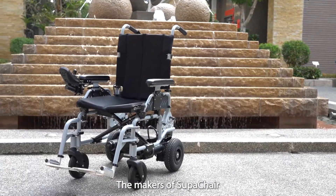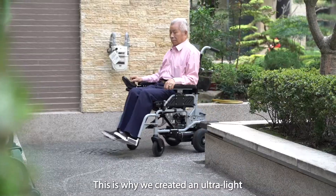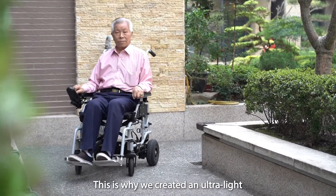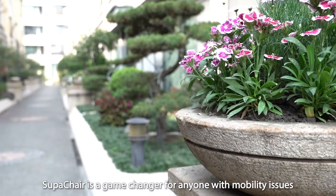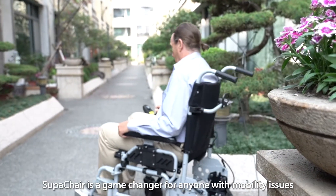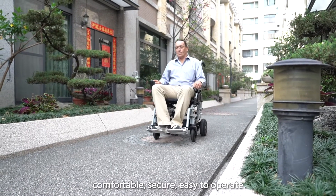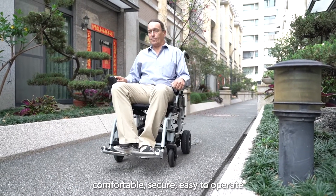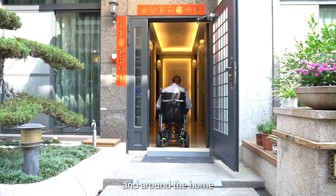The makers of SupaChair know how much mobility contributes to independence. This is why we created an ultra light, ultra convenient range of electric wheelchairs. SupaChair is a game changer for anyone with mobility issues. This wheelchair is purpose designed to be comfortable, secure, easy to operate and packed with the right features for use outside and around the home.